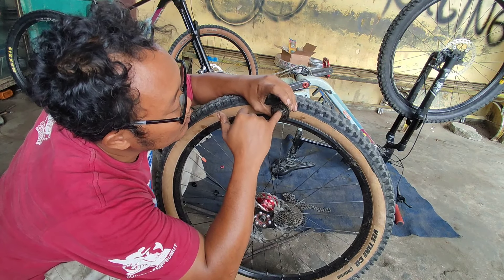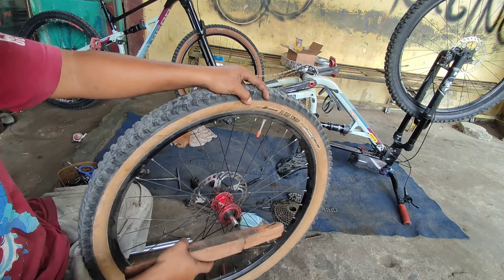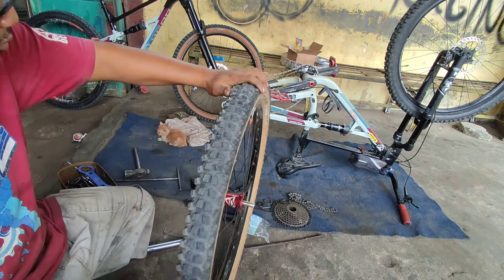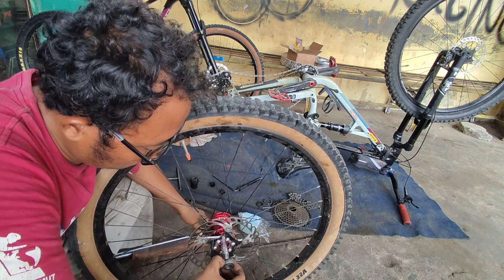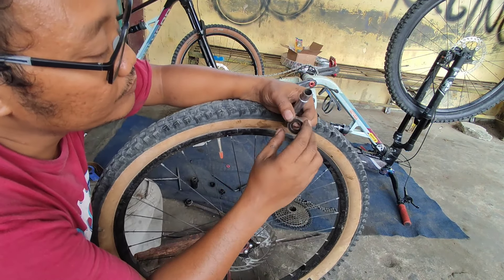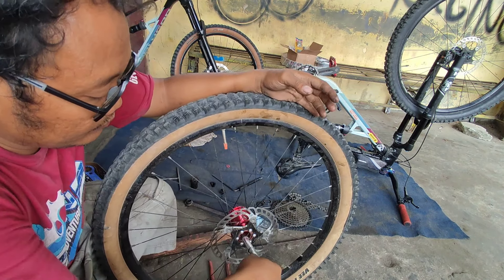Yang pertama kita cabut dulu busingnya, pake tang. Ada yang bilang busing, ada yang bilang adaptor — setiap daerah beda-beda. Kita cek bearing dari bodi sprocket. Nah sepertinya aman untuk yang bagian kecilnya. Ini dua lapis, ukuran bearingnya 6802. Ternyata bodi sprocket bearingnya aman.